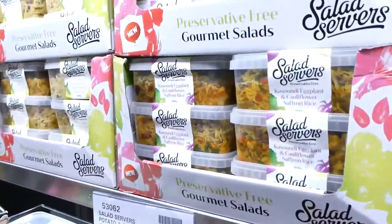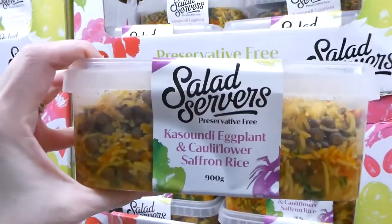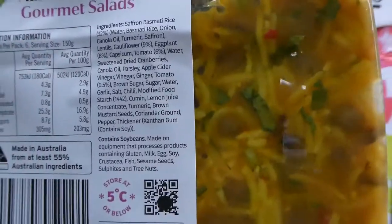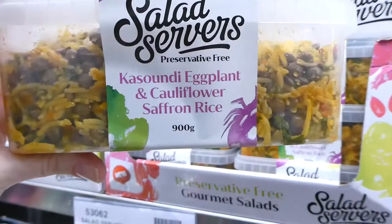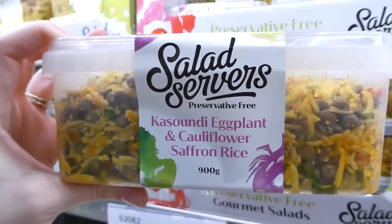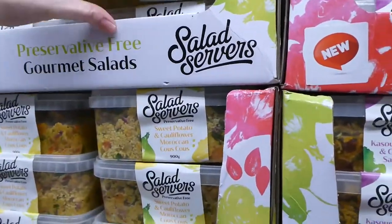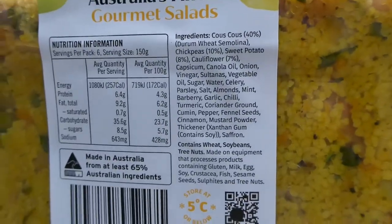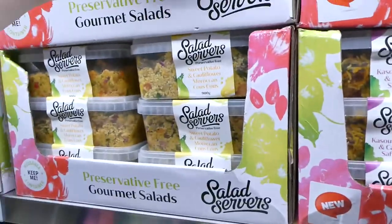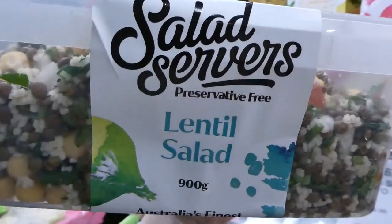They have salad servers: an eggplant, cauliflower and saffron rice version with no egg or dairy for $6.97, 900 grams. There's a sweet potato and cauliflower Moroccan couscous for $9.49. And a lentil salad — 900 grams for $8.90.